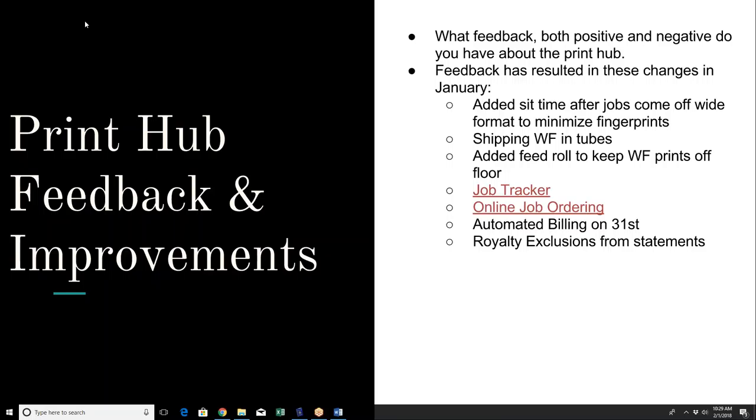A lot of you probably saw a statement come in from UPS Store 0615 yesterday. That statement is needed so you can take a royalty exclusion when filing your royalties today. Take that amount on the statement, make sure everything looks right, and if there are any questions or issues, email the Print Hub at southamplogistics.com. Once you get a correct statement, use that amount as an exclusion on your royalties in the 'other exclusion' section. In the description, type 'print job,' and make sure to file those statements away in the event of an audit.